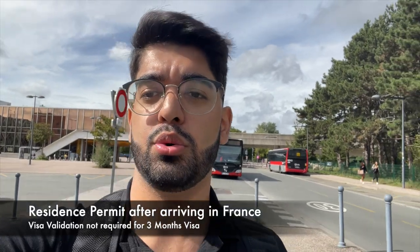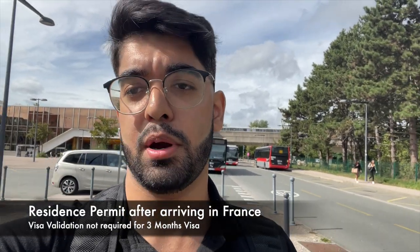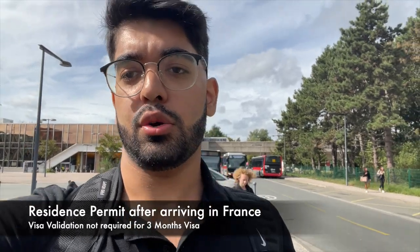I am near the scientific campus of the University of Lille, and here is Maison International, where there are three very important things that all international students with a 3-month visa in France need to do. The most important thing after arriving in France is to validate your visa and get a residence permit. In this video I will share which documents you need and what steps to take to get everything done within the given time.